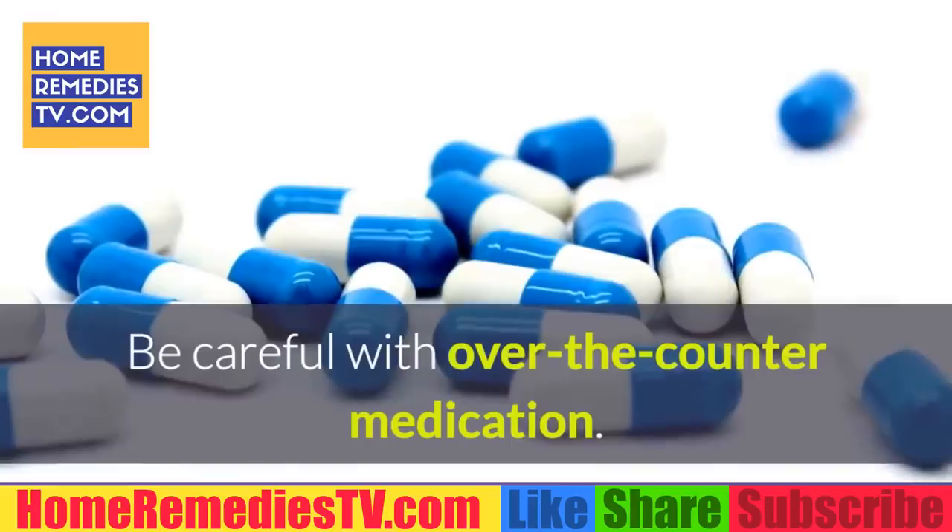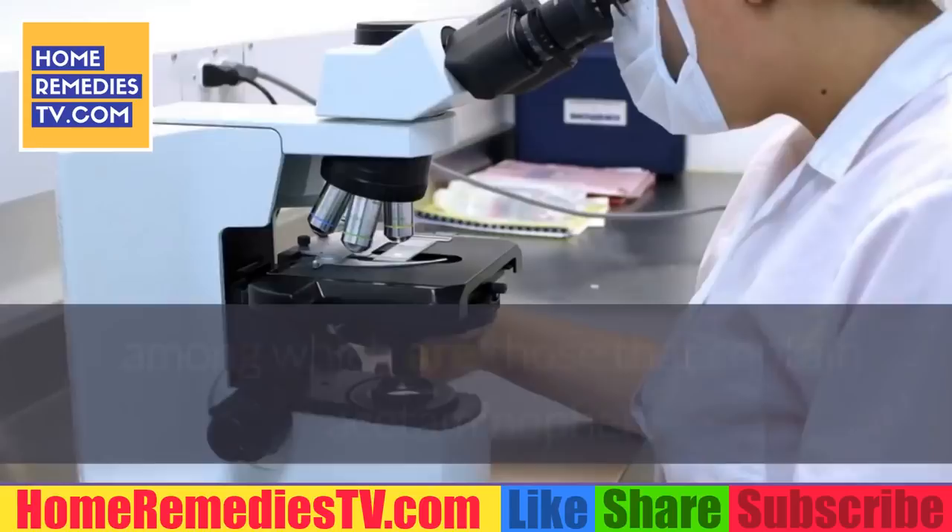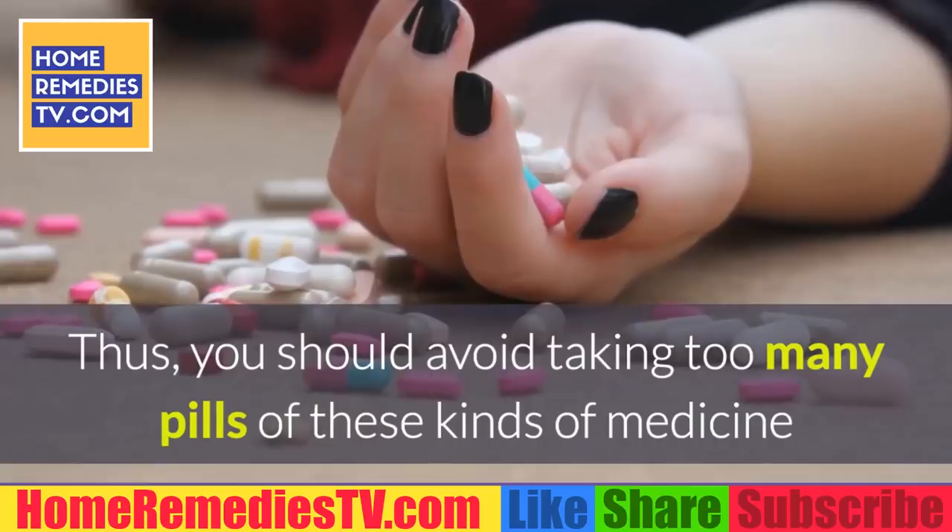Be careful with over-the-counter medication. There are a lot of medications that can cause harm to the liver, among which are those that contain acetaminophen. You should avoid taking too many pills of these kinds of medicines so that you don't hurt your liver.